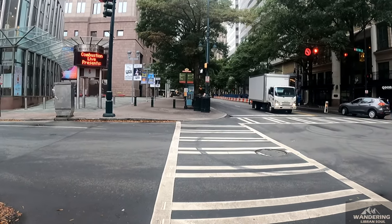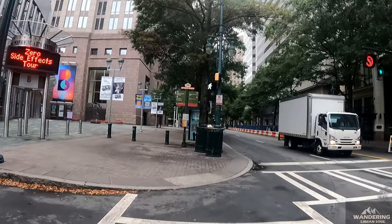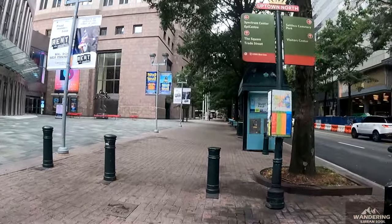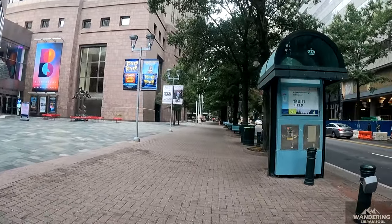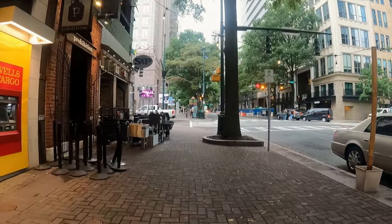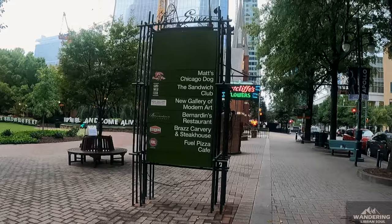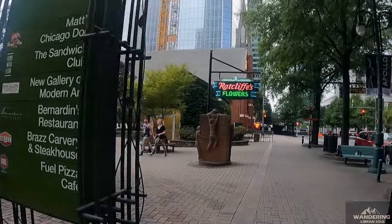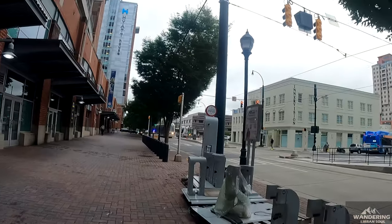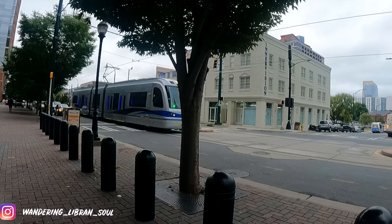This is a zebra crossing — you can see the walker symbol, so you can just cross the road and carry on. This area is called the Charlotte Uptown area, or the city center, where you have all the banks, pubs, and restaurants. If you've watched this far, it means you like this video already, so hit that like and subscribe button to stay connected. Please tell us what you want to know about the US and what you want to see here — I will try my best to bring that to you. Thank you so much for watching, and take care.